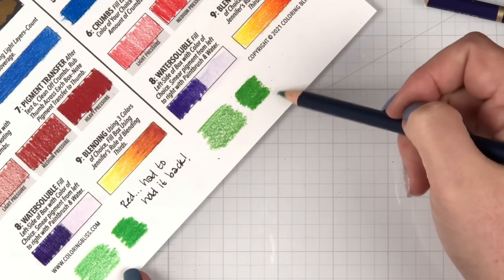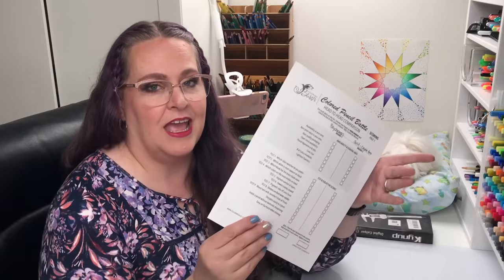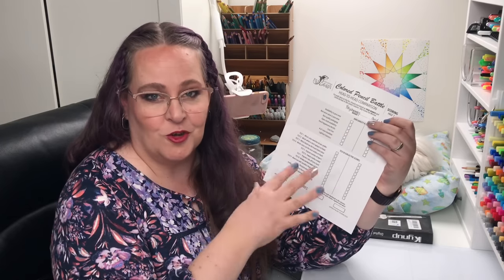This one to me feels and colors out a lot scratchier. Now the fun part — we're going to take all these tests that we just performed and do some scoring on the first page of this worksheet, which is our scorecard. Let's see how they score.